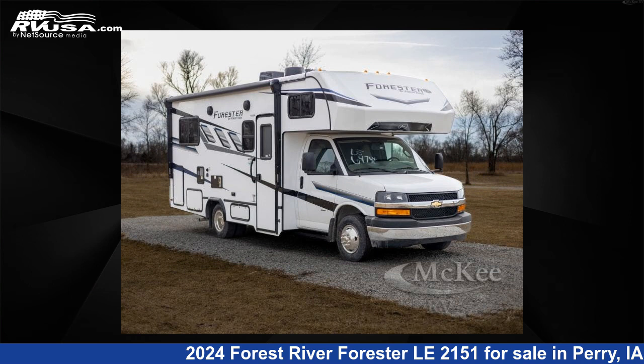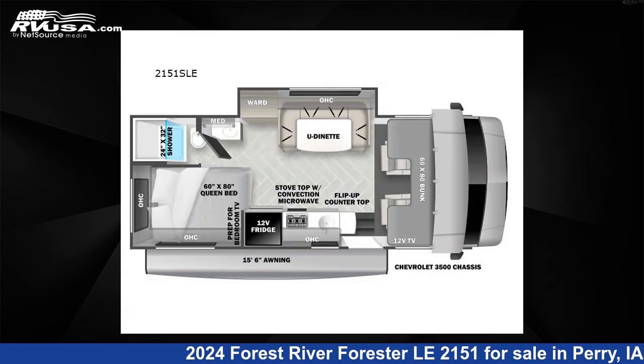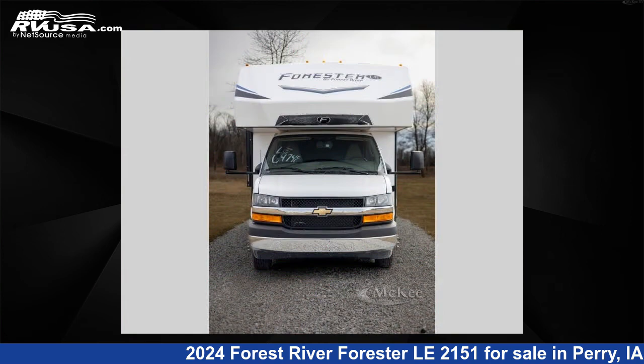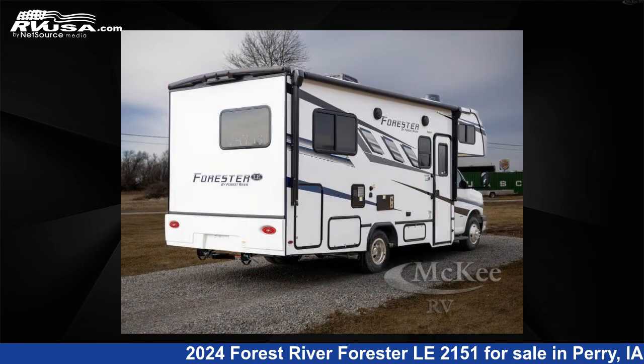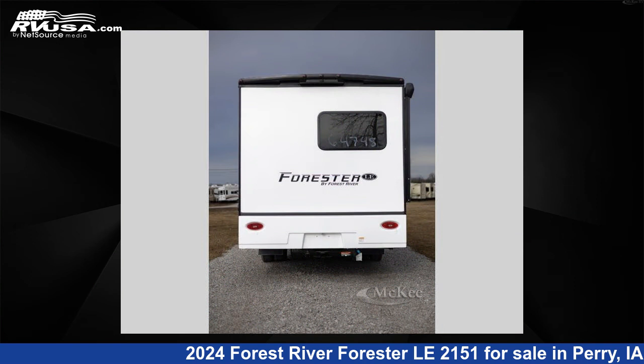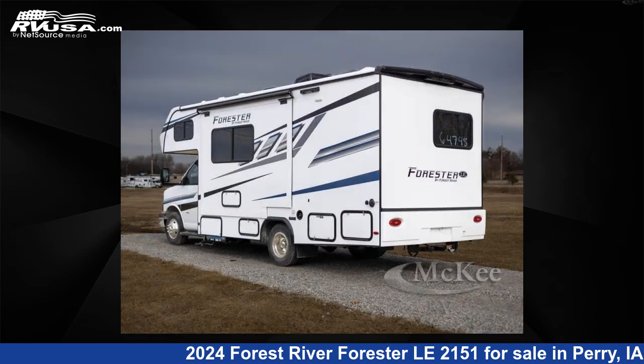This 2024 Forest River Forester Le 2151 is a Class C RV. It is located in Perry, Iowa, 50220 and is offered for sale by McKee RV. Click the link in the video description to visit RVUSA.com and see more photos as well as the current price.